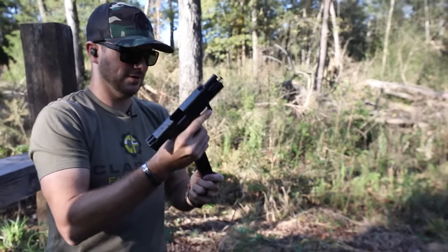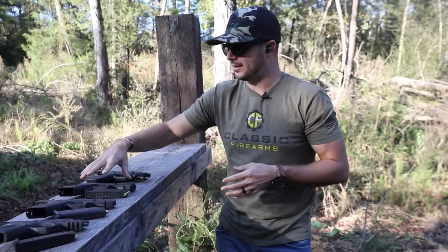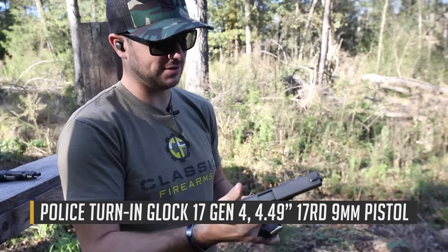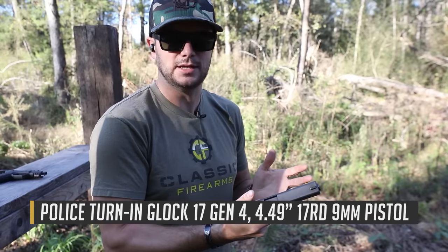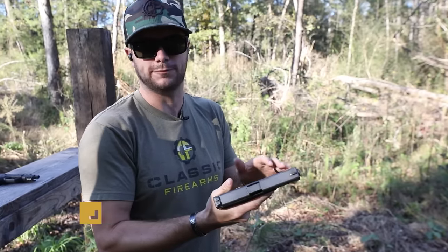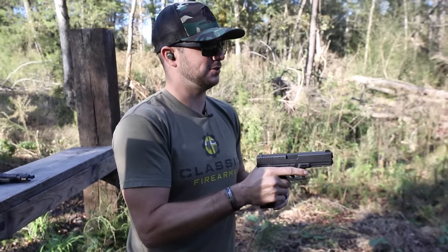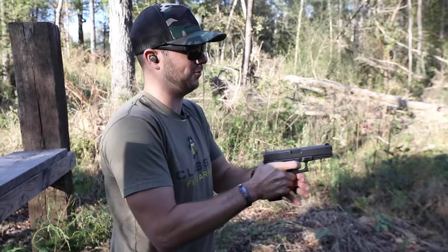There we go — 15-round mag, nice. And then we've got some surplus Glocks over here, and something I want to denote: right now the Glock 17s that we've got in — I don't typically see Glock 19s or 17s, especially a Gen 4 like this one, in such good condition. I think that might be because more agencies are moving away from 40 cal, since we see quite a few Glock 22s come through quite a bit.